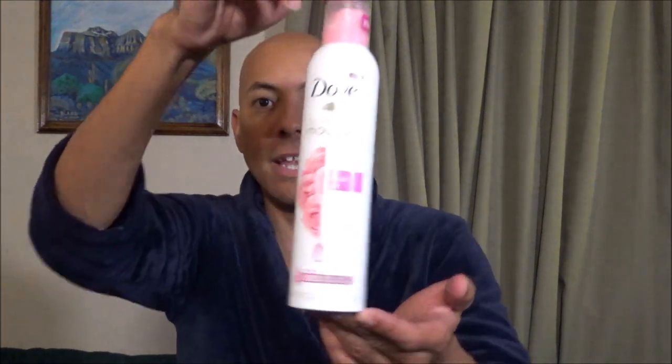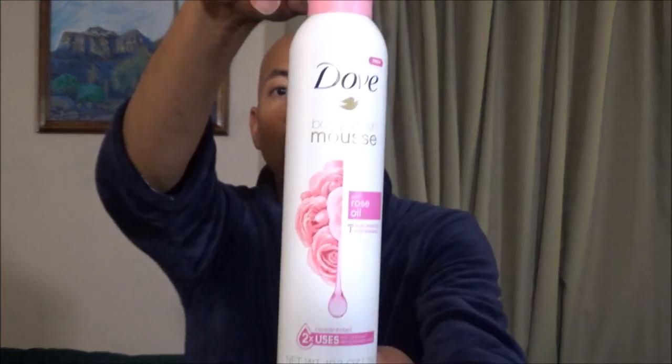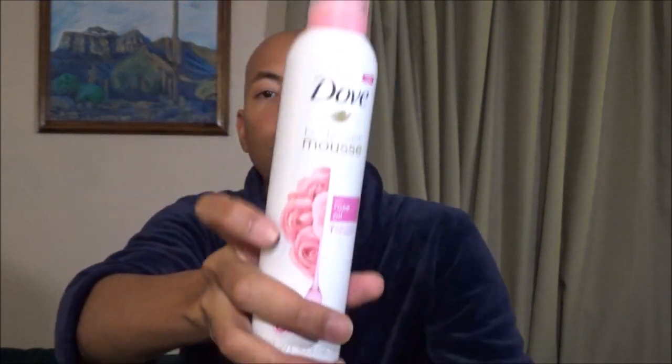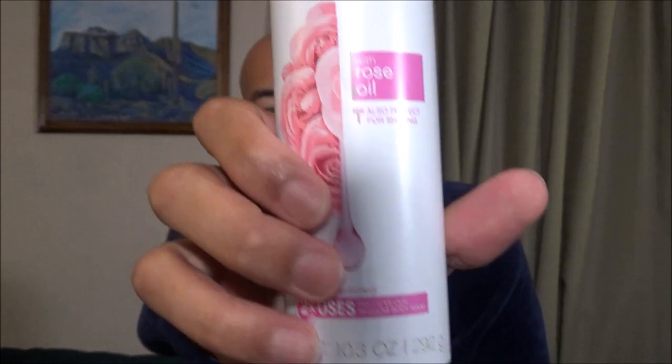Basically it is foam in a can and you just lather yourself up with it in the shower. This one comes from Dove — it's their Dove Mousse with Rose Oil body wash. I'm sorry, rose oil for the aroma.